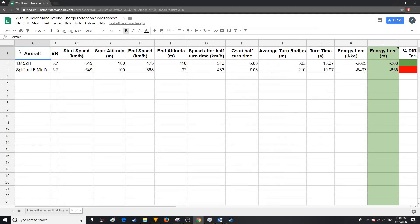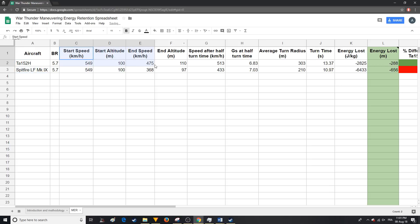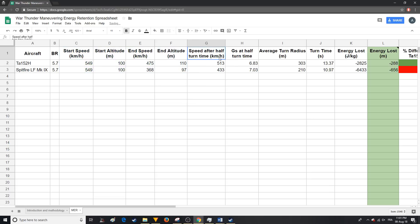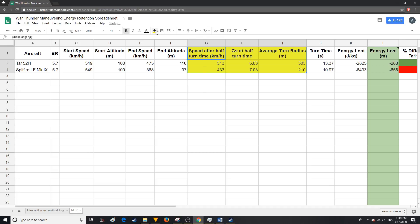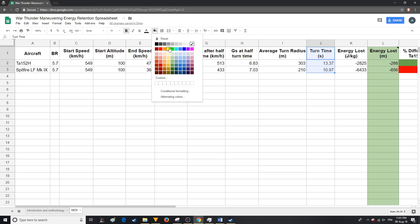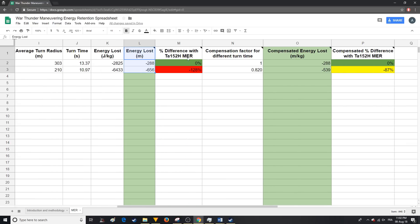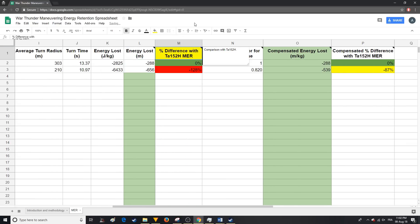Welcome to my Maneuvering Energy Retention spreadsheet. The two aircraft tested in this video are the first two lines. After their BR, the test results are entered into the next four columns. The next three columns are interesting but don't play a part in the end result. Then there's turn time, where we see that the Spitfire completes its turn faster. The next two columns are the energy retention results without considering turn time — the Spitfire bleeds more than twice the amount of energy than the TA-152H.